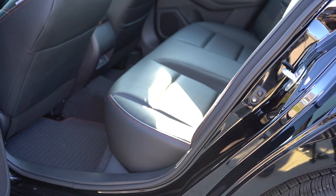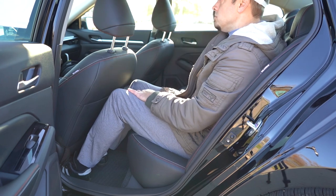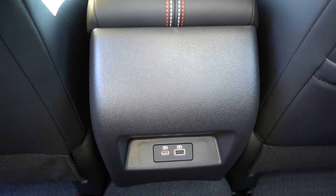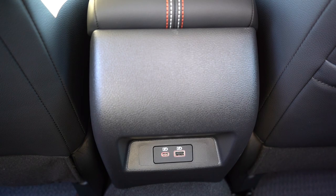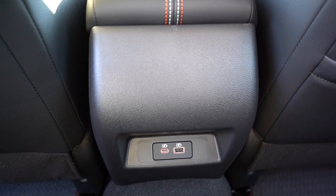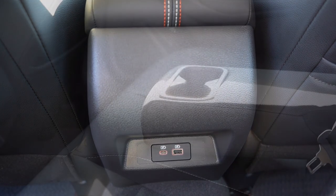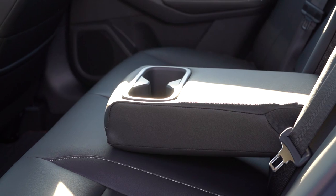Rear legroom comes in at 35.2 inches. I'm even six feet tall and there's plenty of space back there. Rear ventilation comes on the SL and VC-Turbo trim levels — we don't have it today. But we do have rear charging ports: one regular USB and one smaller USB. There's also a rear center armrest with cup holders that comes standard across the board.